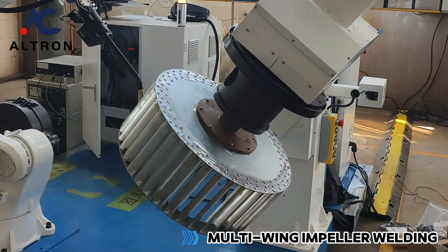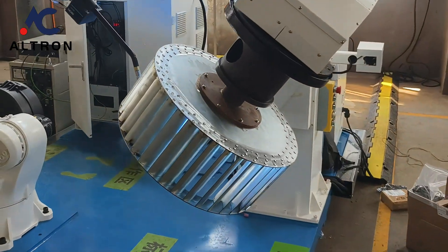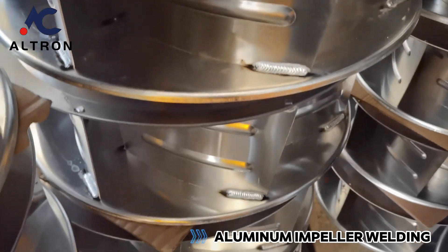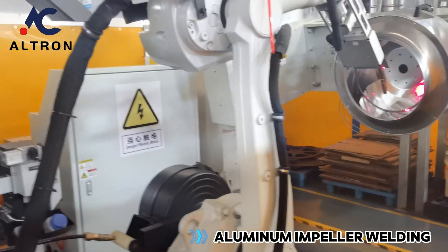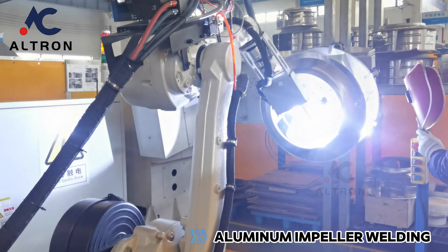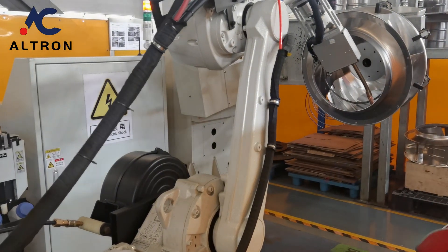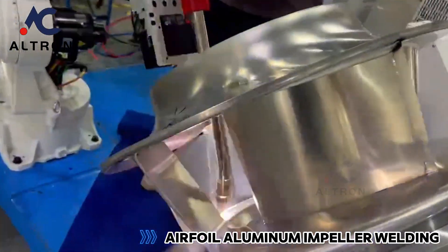Multi-wing impeller welding. Aluminum impeller welding. Airfoil aluminum impeller welding.